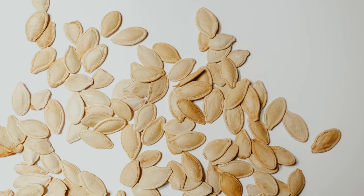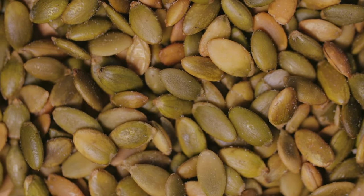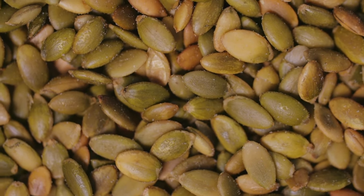All the parts of a pumpkin can be eaten. Pumpkin seeds are also delicious — you can scoop them out and roast them in the oven to snack on.